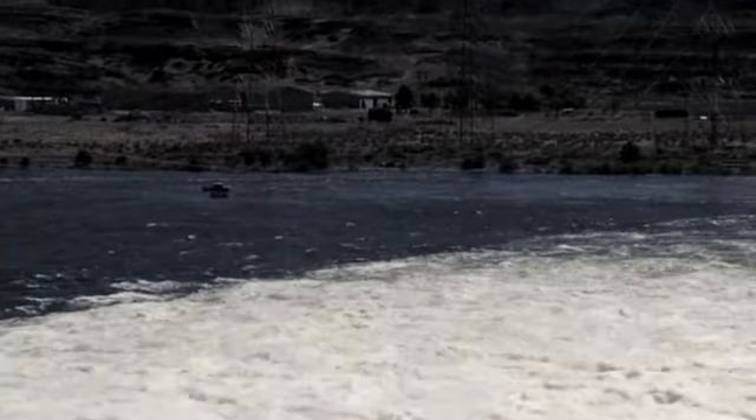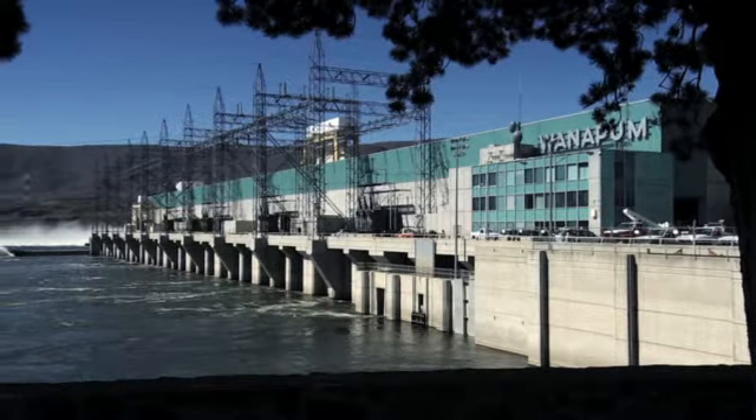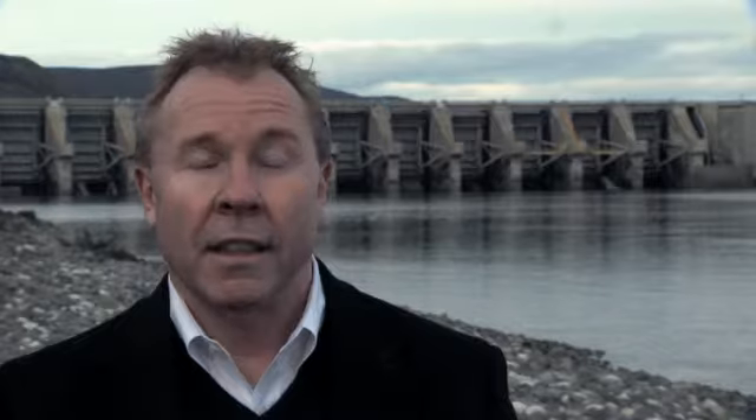The Columbia River Basin is the most hydro-electrically developed river system in the world. Wanapum and Priest Rapids dams provide a low-cost, renewable energy source for the Moses Lake facility. That fits well with our sustainability model.